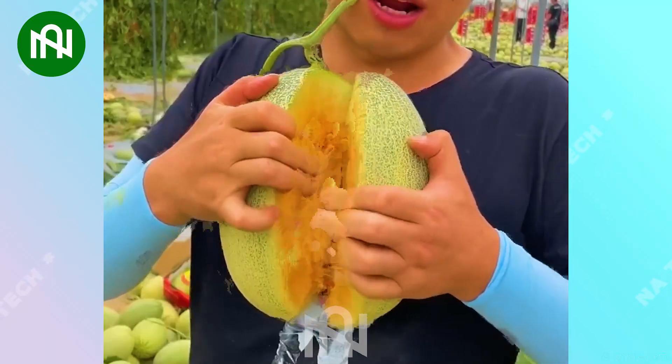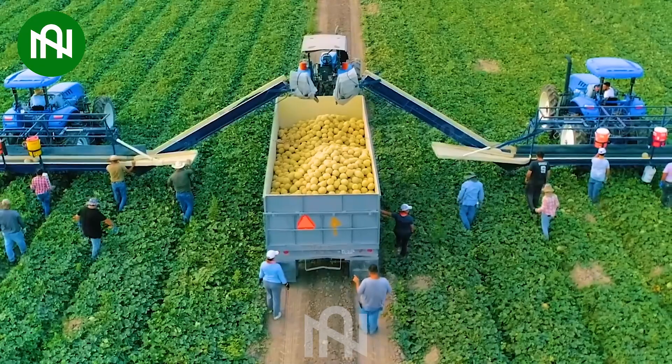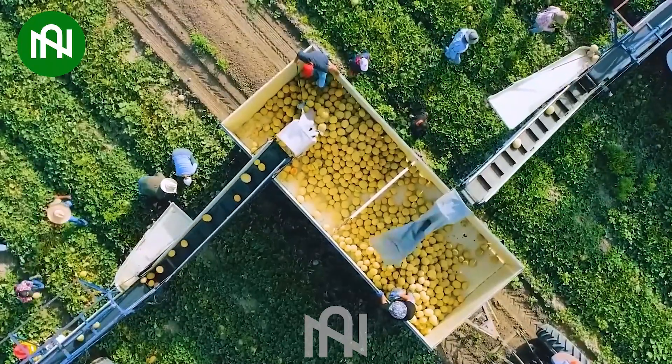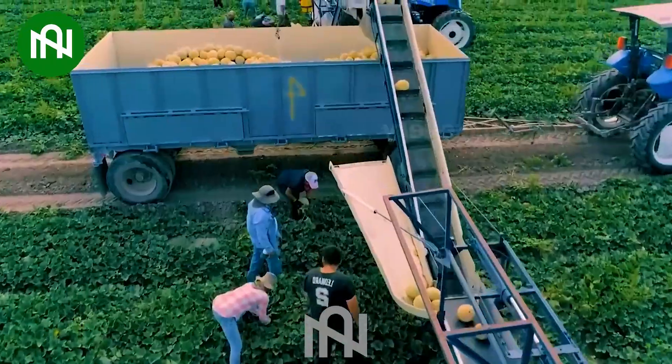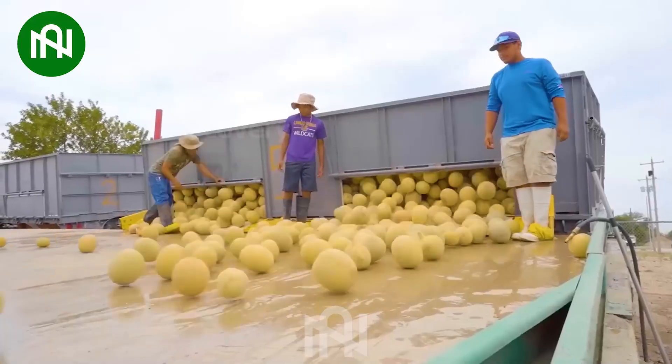An excellent melon garden with deliciously fresh melons. Many hands harvested netted melons in unison, a synchronized effort in the vast fields. These farmers bring in the bounty of mesh-covered cucumbers with skill and efficiency.